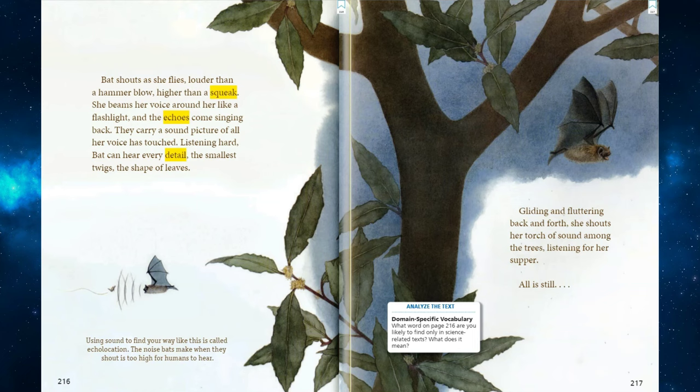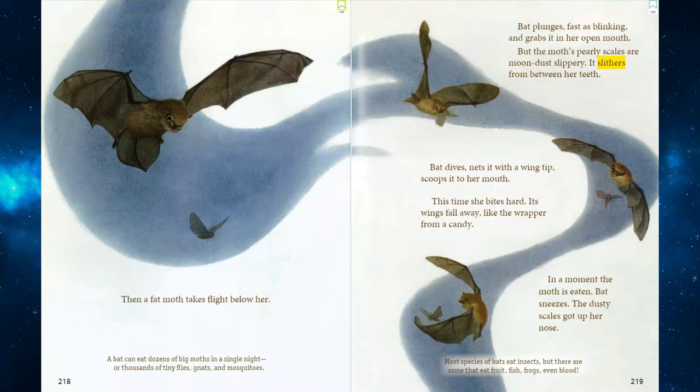Gliding and fluttering back and forth, she shouts her torch of sound among the trees, listening for her supper. All is still. Then, a fat moth takes flight below her. A bat can eat dozens of big moths in a single night, or thousands of tiny flies, gnats, and mosquitoes. Bat plunges, fast as blinking, and grabs it in her open mouth. But the moth's pearly scales are moon-dust slippery. It slithers from between her teeth. Bat dives, nets it with a wing tip, scoops it to her mouth. This time, she bites hard. Its wings fall away, like the wrapper from a candy. In a moment, the moth is eaten.